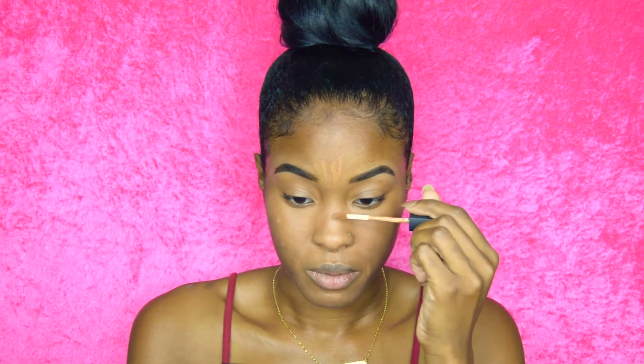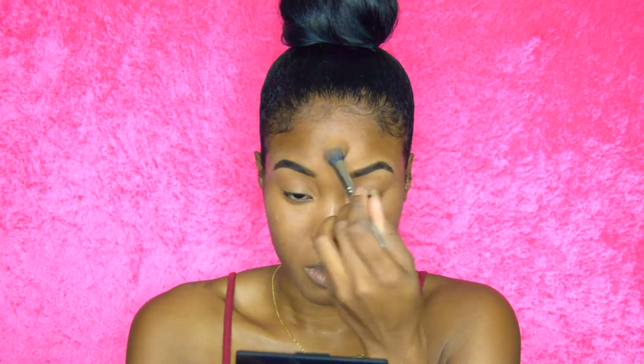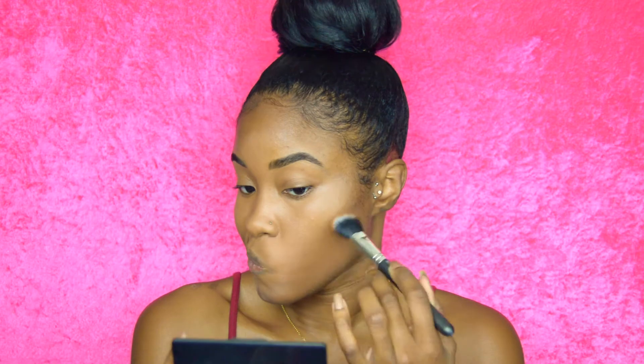I'm also going to put some on the center of my forehead and just down my nose to brighten up the face. Using this MAC waterproof foundation, I'm going to take the smallest amount and dab it over the areas where I have some spots. I'm going to blend that out into the skin. This isn't a full coverage look — it's just perfecting the skin and making it look as even as possible with as little makeup as possible, because it is hot outside.